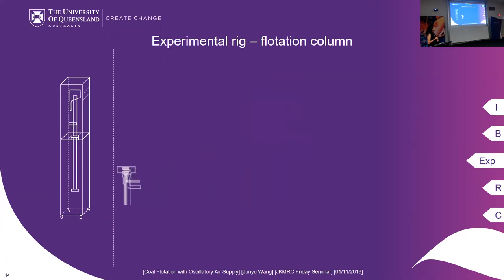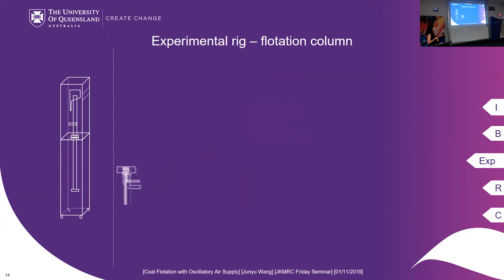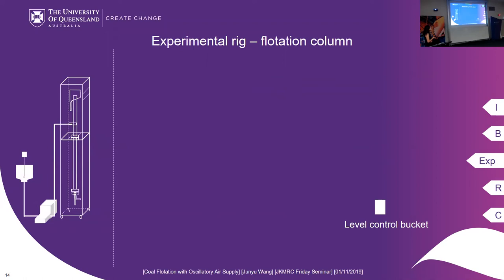I also have a feed sump, a peristaltic pump, and a level control bucket. The slurry is preconditioned in the feed sump and then pumped into the flotation column. For the level control, it's based on the communicating principle, connected to the tailing discharge point. The pulp level control is achieved through adjusting the vertical position of the level control bucket. Both the concentrate and the tailings are redirected back to the feed sump to achieve semi-continuous operation.